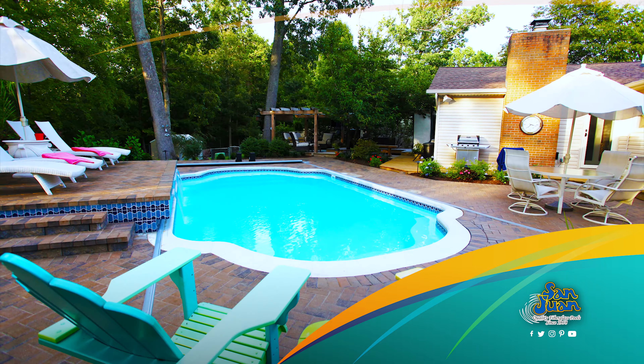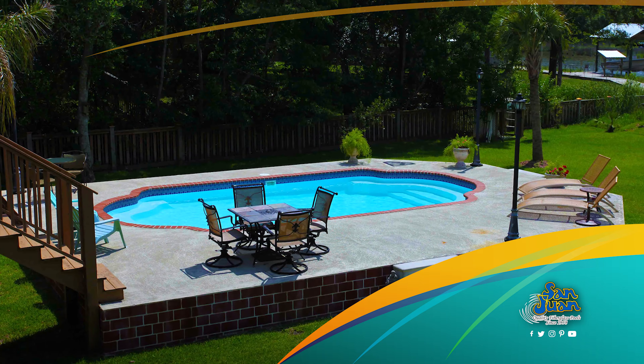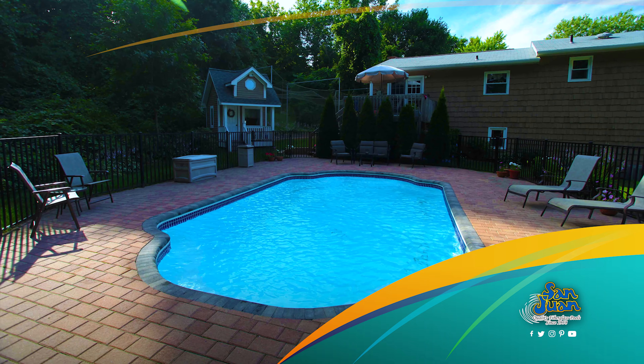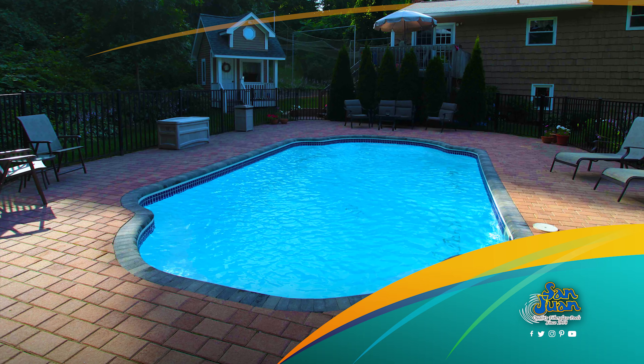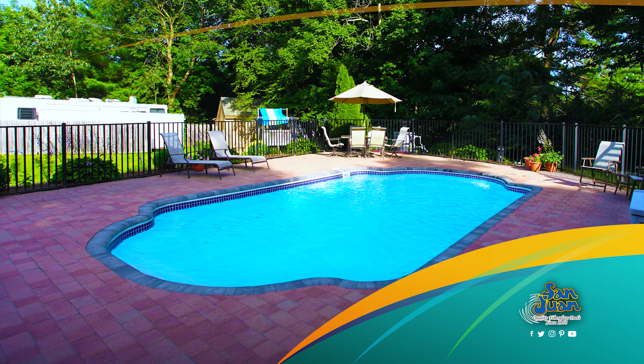Bring a little bit of Vegas back home with this elegant and beautiful Grecian pool shape. We believe that the Vegas Fiberglass Pool is a perfect pool designed for your regular break away from the hustle and bustle. We recommend this fiberglass pool to those who enjoy regular outdoor living.